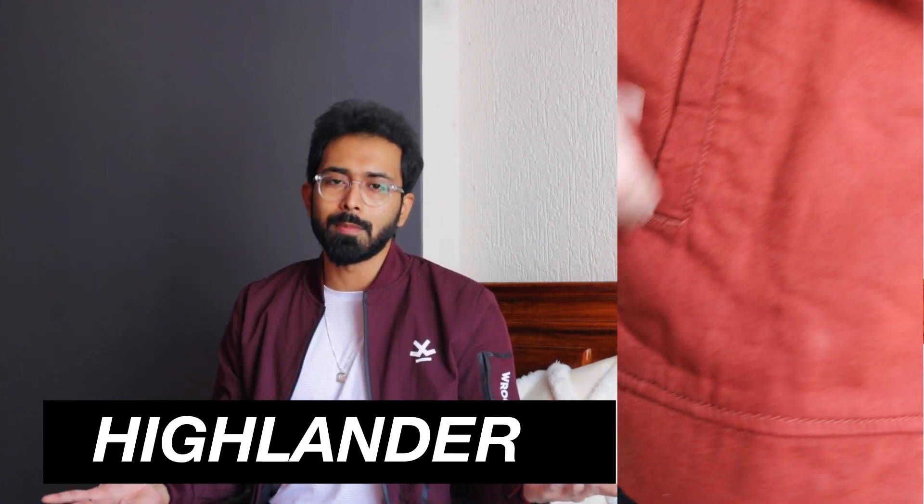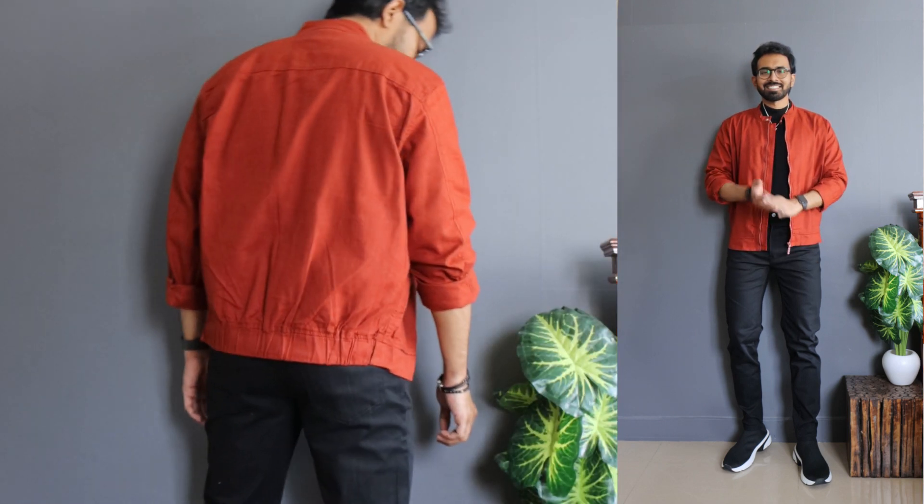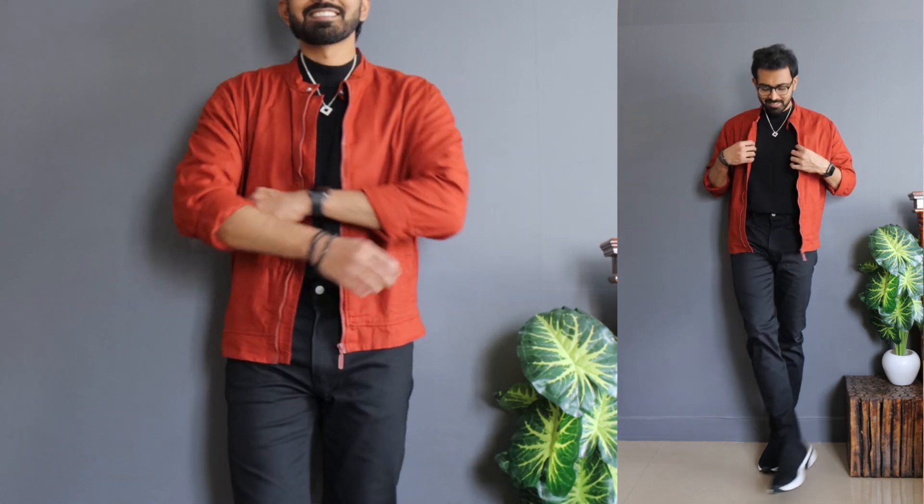Last but not least — a rust brown color full-sleeve bomber jacket from Highlander, priced at 2,500 rupees but I got it for 750 rupees. However, something to note: even though it's named a bomber jacket, in terms of appearance and structure it looks more like a normal tailored jacket. If you don't like elastic cuffings and want a different vibe in terms of collar and overall appearance, this might be the better option. I love the color — it adds a pop to your outfits, so I paired it with a full black outfit. When wearing pop colors in jackets, tone down the rest of the outfit.